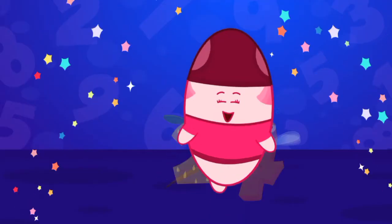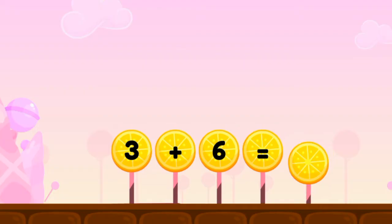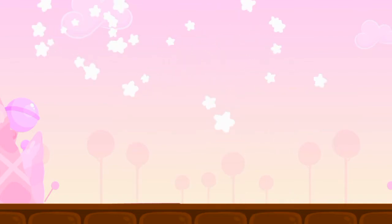Complete the Equation. Three plus six equals nine. Bravo!